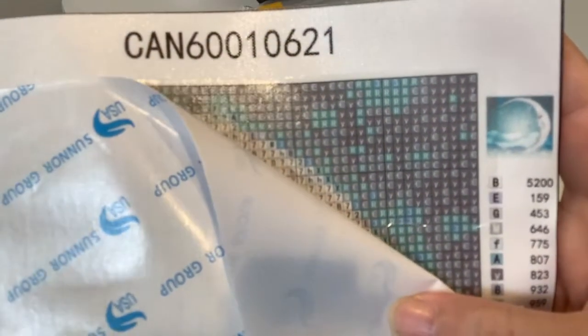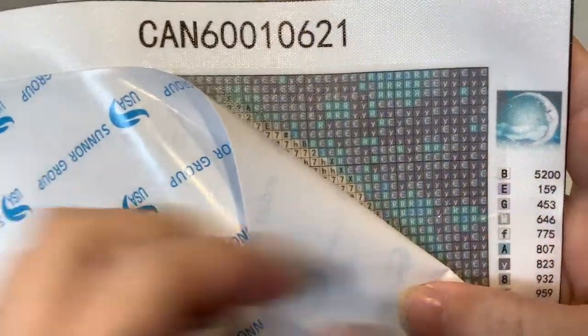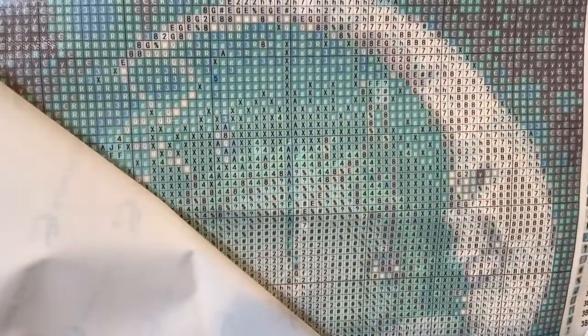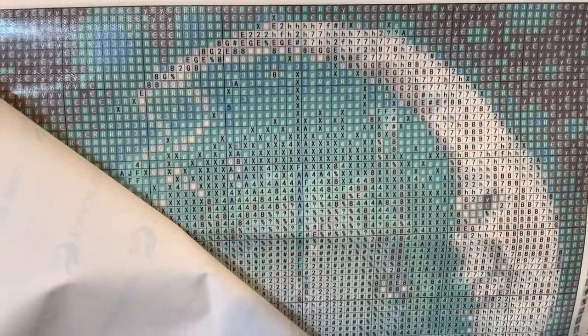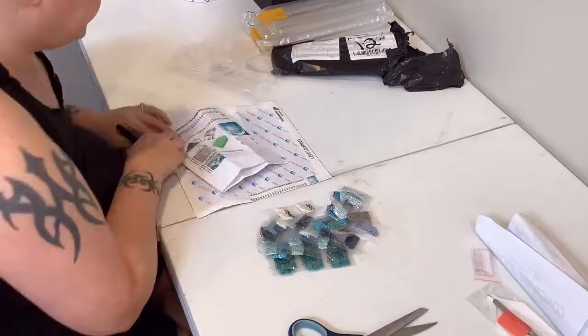Unfortunately, I cannot comment on their customer service if there was an issue. However, I can tell you that Diamond Art Club is very on top of correspondence. I feel that if there had been an issue, it would have been taken care of much, much better than this Paint with Diamonds.